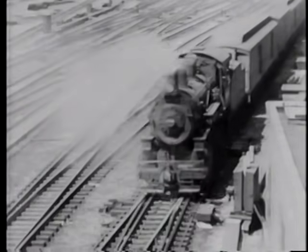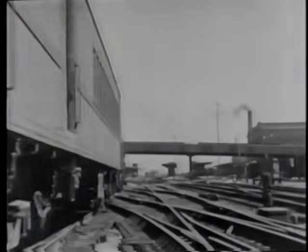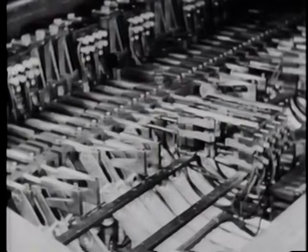Equipment like this is called an interlocking plant. The movements of switches and signals are so interlocked that it is impossible to set a signal to show clear when a switch is in the wrong position. A system of notched bars, magnetic catches, and locks is so arranged that operations must be performed in a definite sequence. These safety features involve both mechanical and electrical checks. This intricate yet rugged mechanism is built to stay on the job 24 hours a day. Without it, railroad operations would be slowed to a snail's pace and the danger of accidents always would be present.